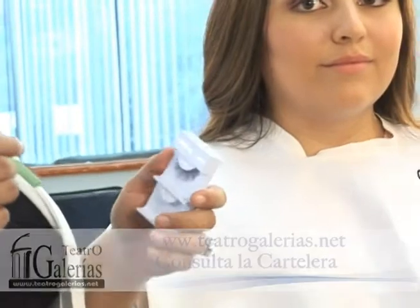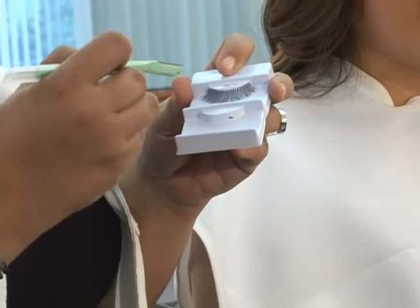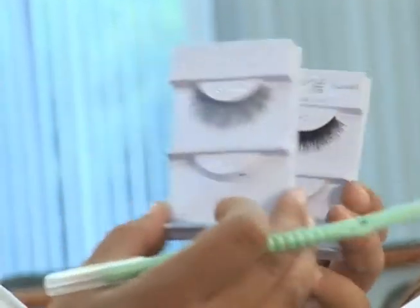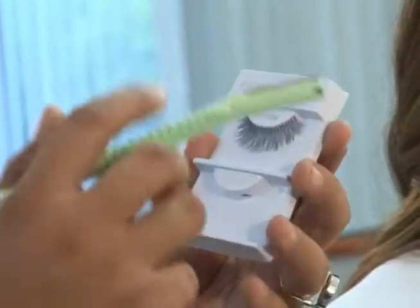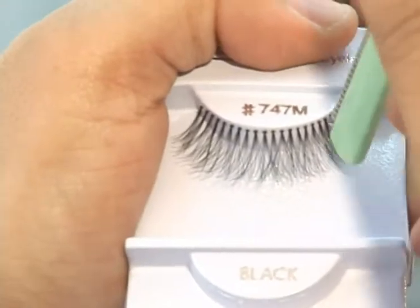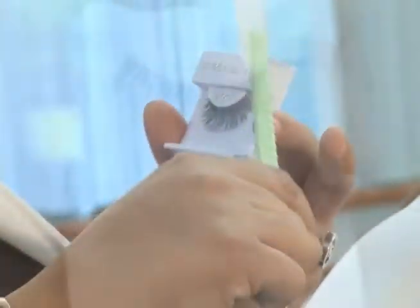Vamos a iniciar hoy seccionando esta pestaña. Es muy importante que la pestaña que vayamos a seccionar sea una pestaña donde el bies esté ligeramente separado, es decir, que no sea un bies corrido. Este es un bies que es un poquito más seguido, más corrido, el pelaje es más espeso. Esta que vamos a seccionar tiene el pelaje más separado. Es importante elegir este tipo de pestaña ya que la vamos a poder separar en pequeños gajitos y así darle un aspecto sexy y más coqueto al ojo.